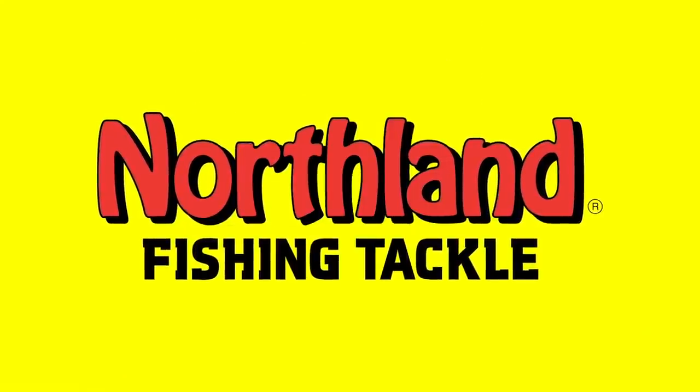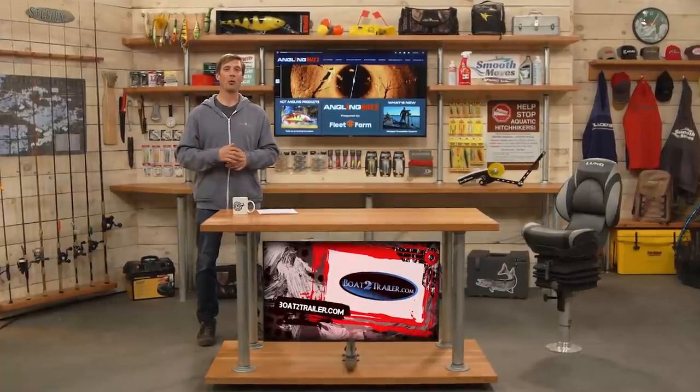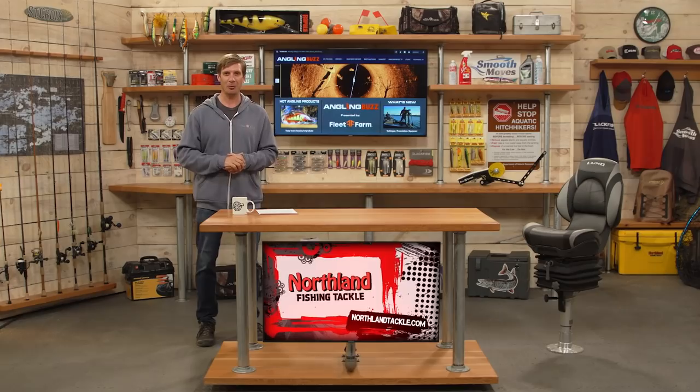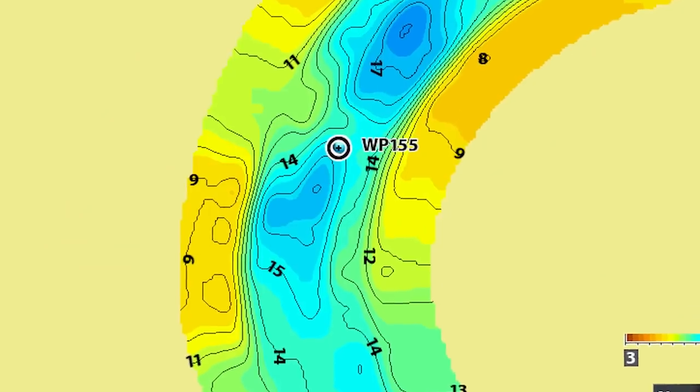Welcome back to Angling Buzz. It's time for our Timely Topics feature — we're going around the region to talk to a few of the pros about some of the hot new products that you'll want in your boat this season. Every year there's something new in technology that makes our lives easier.